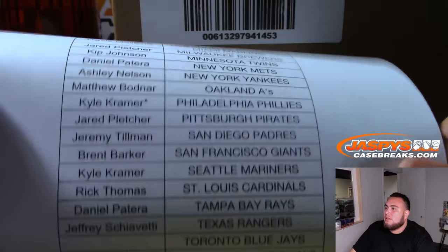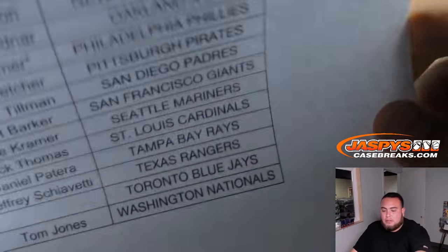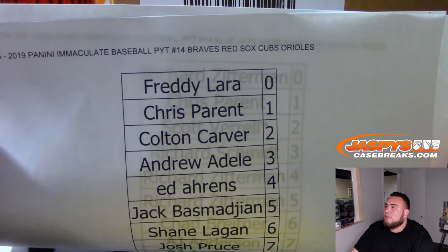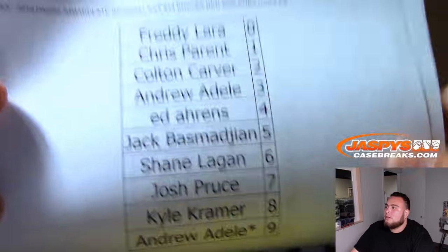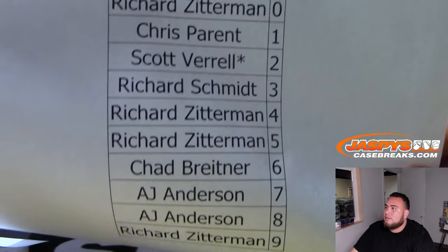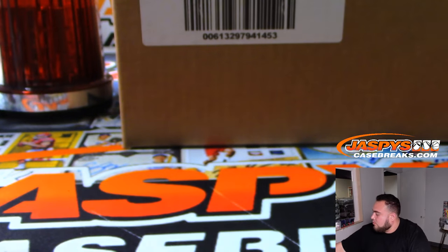And again, you just finished watching all the randomizers. This one's for the Braves, Red Sox, Cubs, and Orioles — random number block. Blue Jays, Angels, Marlins, Indians, Tigers — random number block. So we'll see how it goes with these.